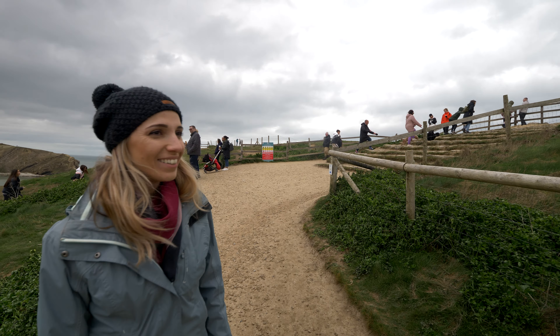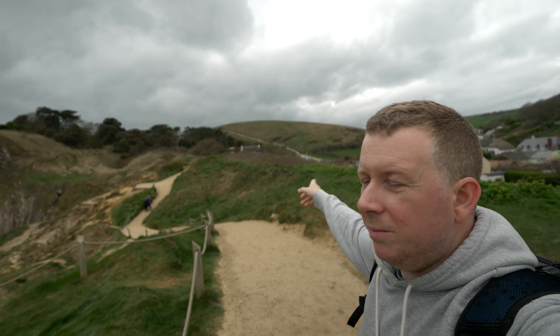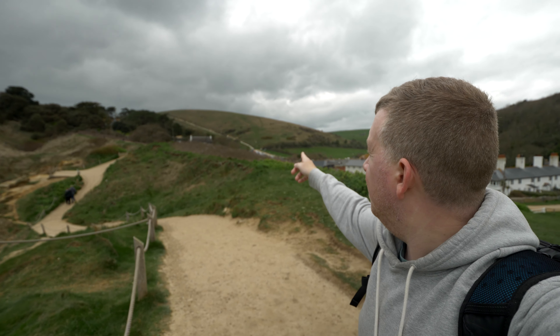Lucky we came here fairly early. When we saw the weather was cloudy we took the morning easy, so it's about midday now. Now that we're back along the coast, our next stop for today is over that big hill — you can see the people going all the way up there — and I think there's something nice to see on the other side.